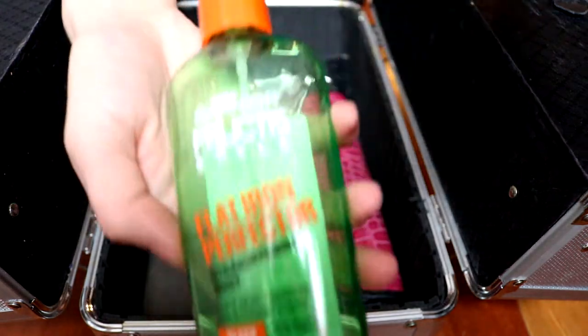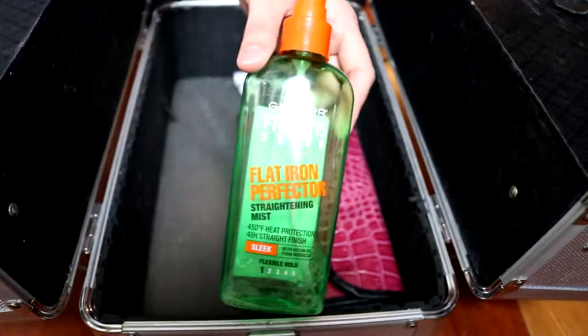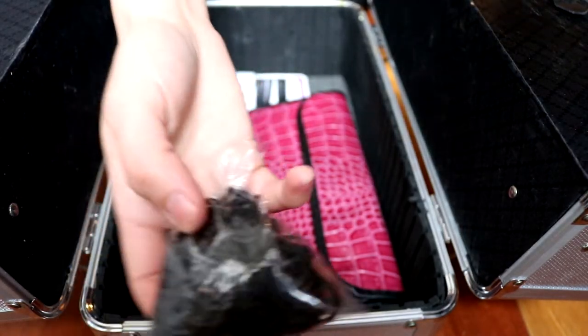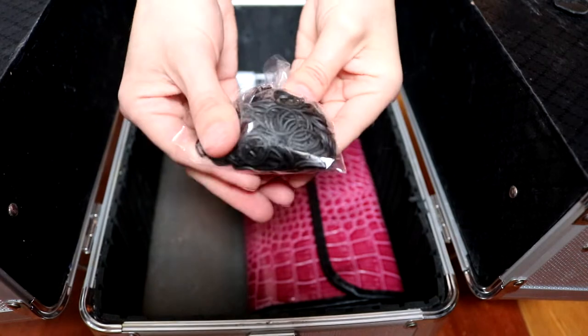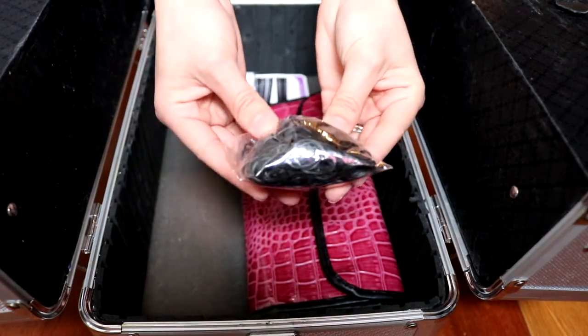I also have a heat protectant in here. It smells good and I really like it. Another thing in here are these rubber bands just in case I need to tie the hair back or there's a certain style that the family is wanting.